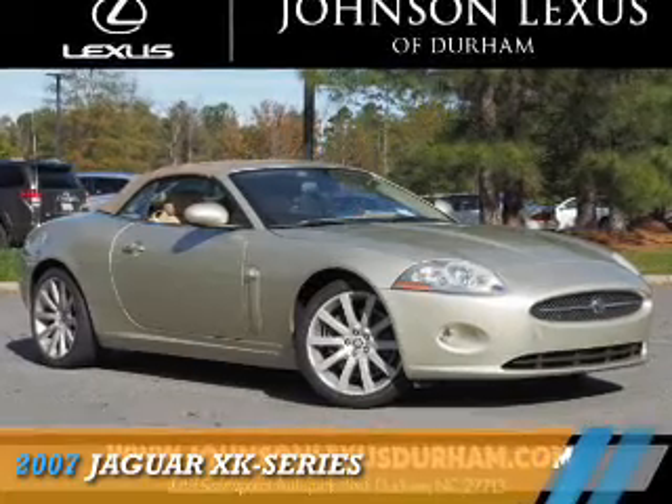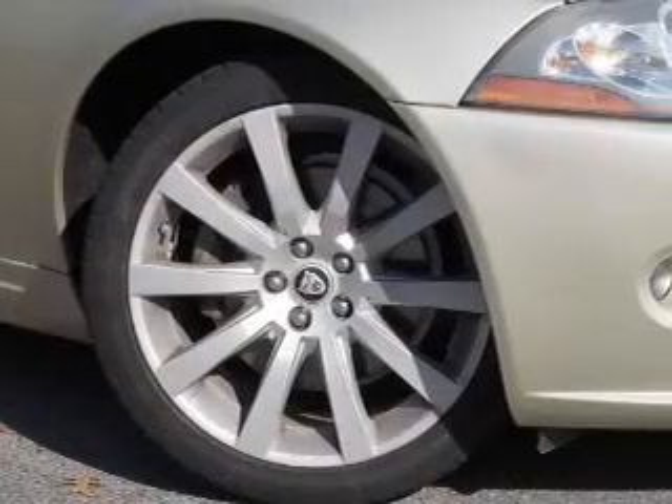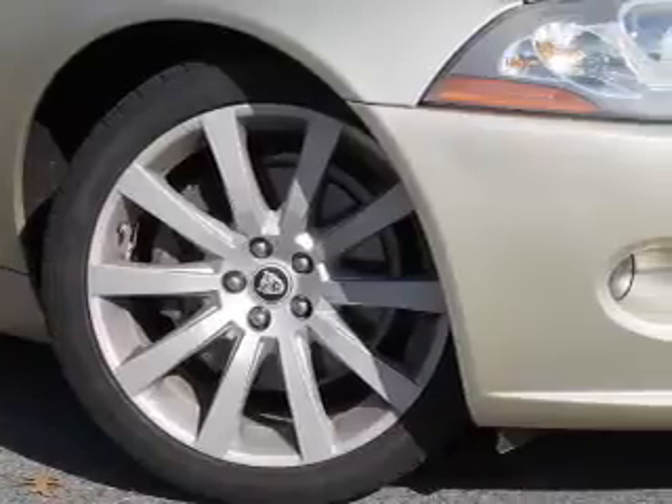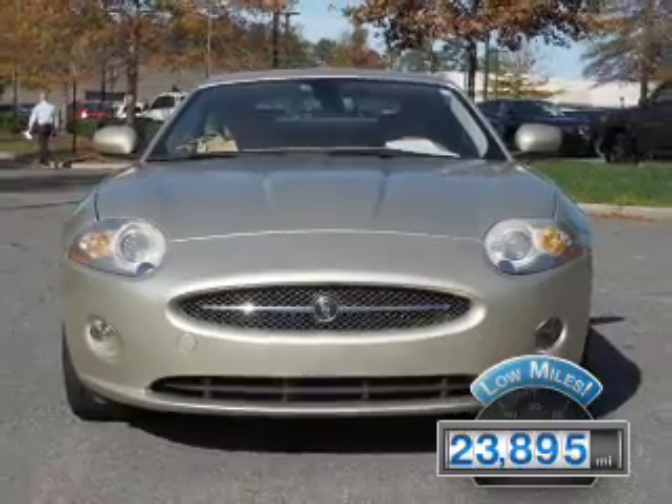This could be the vehicle you're looking for. It's powered by rear-wheel drive, an eight-cylinder engine, and a six-speed automatic transmission. With fewer than 25,000 miles, this vehicle has a long road ahead.